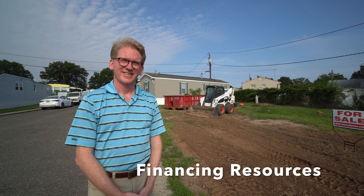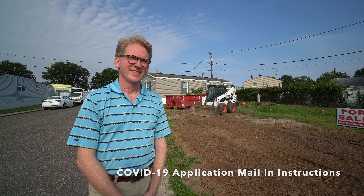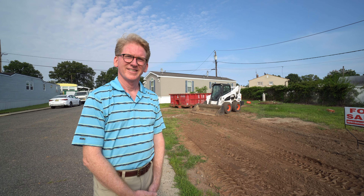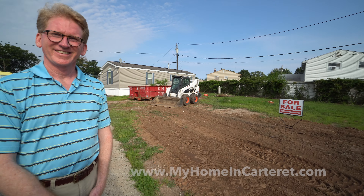I'll send you financing information if you need it, and I'll send you how to apply during COVID because our offices are closed to the public. But we're still selling homes through email, scanning, and regular mail, so there are a lot of ways you can reach us. If you're ready to buy the home of your dreams, we're happy to help you out. We're also doing another house right around the corner.